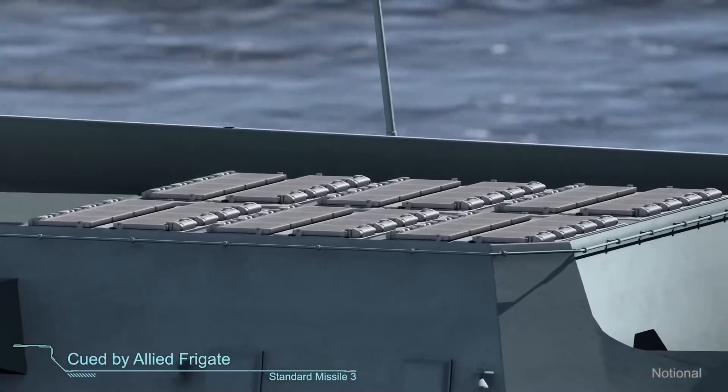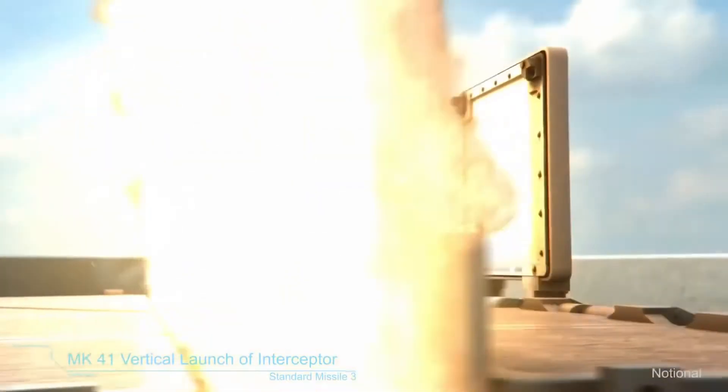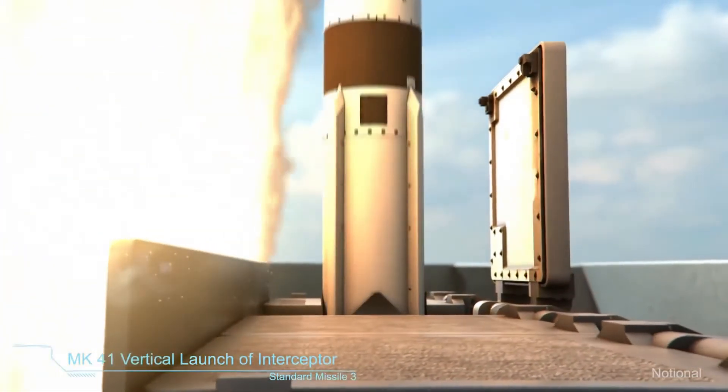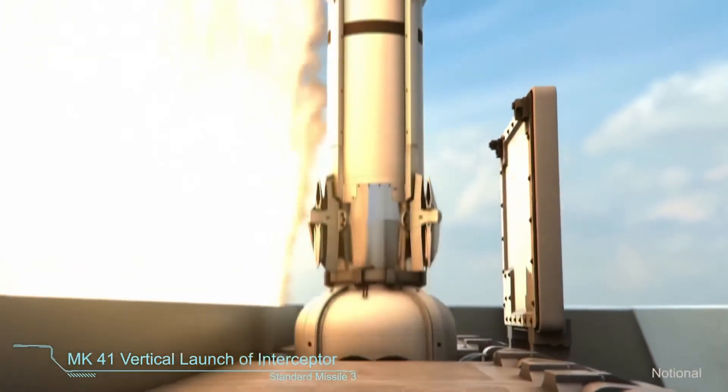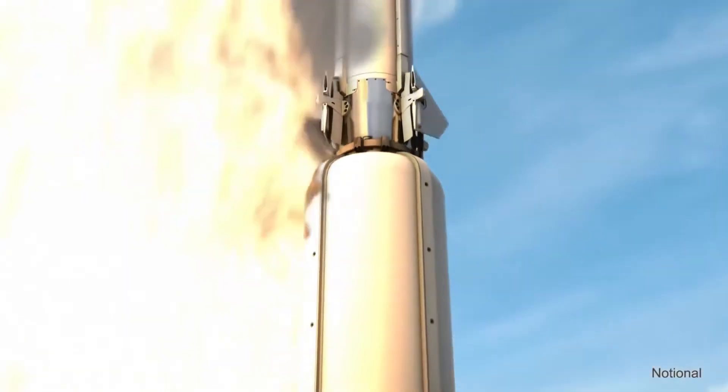The German frigate launches Standard Missile 3 in response. Launching on the remote cue provided by the Netherlands frigate extends the engagement range, expands the battle space, and allows earlier elimination of the threat.